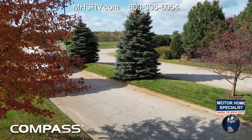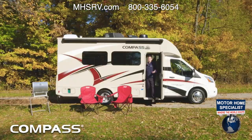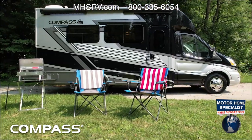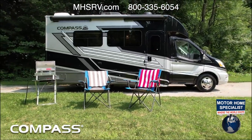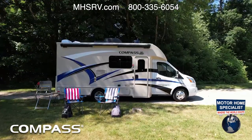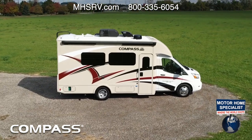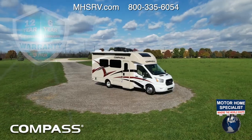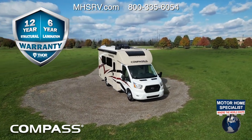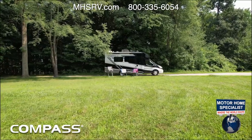The dash is packed with features and the outside is too. We're getting off at this exit to pull into camp and walk you around the outside of this Compass all-wheel drive. You're going to love the way it looks — there are two new full body paints that look amazing. What you see here is True North, the HD Max with stellar blue graphics called Arcade Fire. The Compass comes with an industry-leading 12-year structural, 6-year lamination, and 1-year limited warranty.